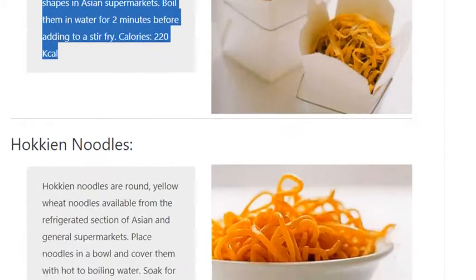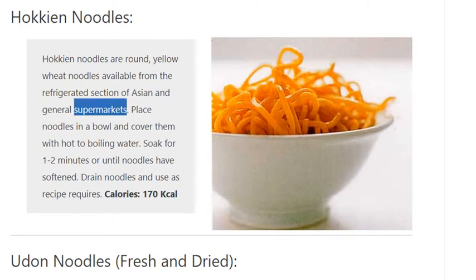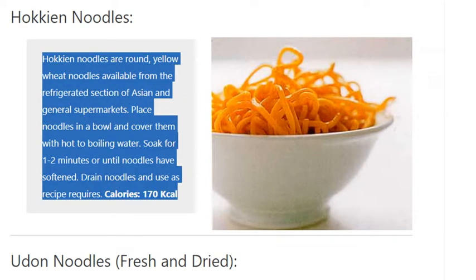Hokkien Noodles. Hokkien noodles are round, yellow wheat noodles available from the refrigerated section of Asian and general supermarkets. Place noodles in a bowl and cover them with hot to boiling water. Soak for one to two minutes or until noodles have softened. Drain noodles and use as recipe requires. Calories: 170 kilocalories.